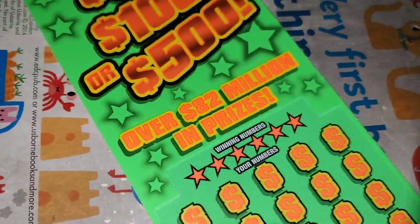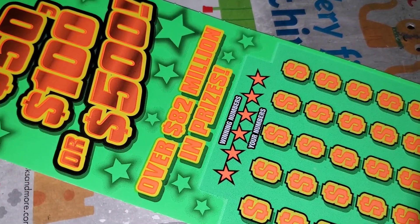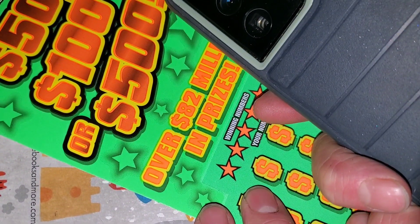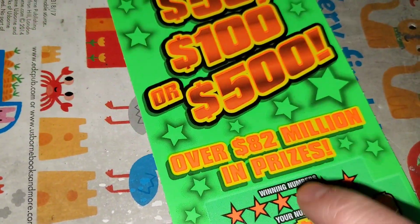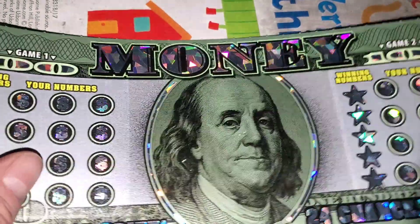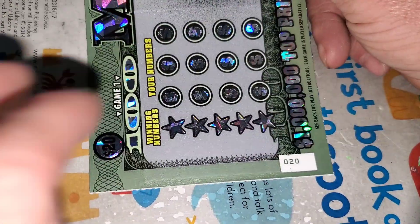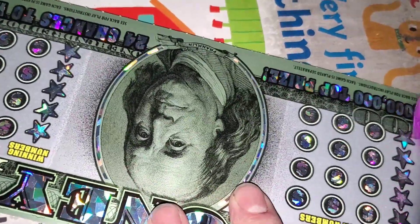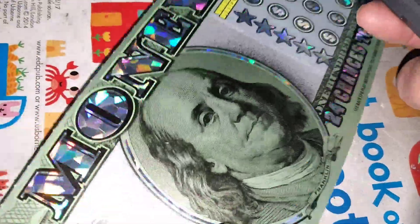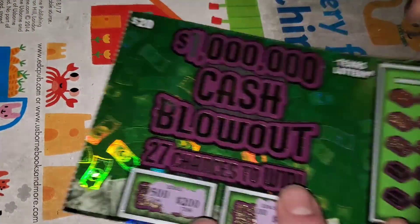Here's ticket number 11. If you're new to the channel, please consider hitting that subscribe button — we have fun like this every single day and I'd love for you to come along for the ride. Not a winner — of course not, no shock when odds of winning are 1 in 9.43. Let's go to the $20s. Not a big fan of this ticket. Lost on 19, now we got 20 — scanning — losing another ticket.